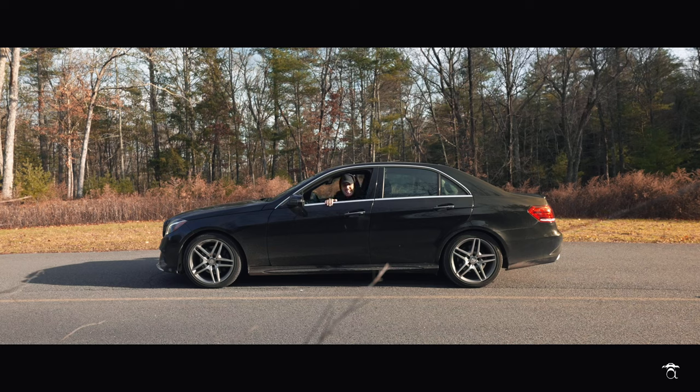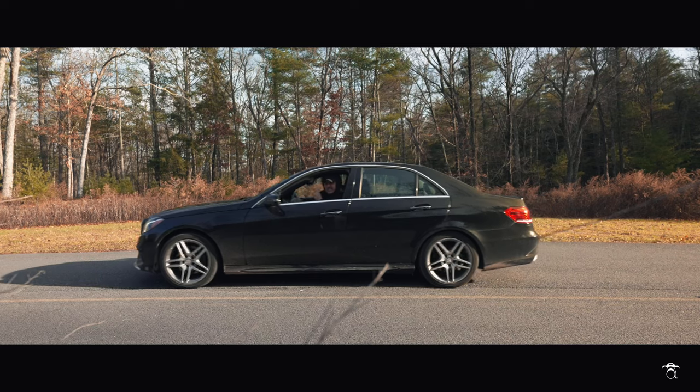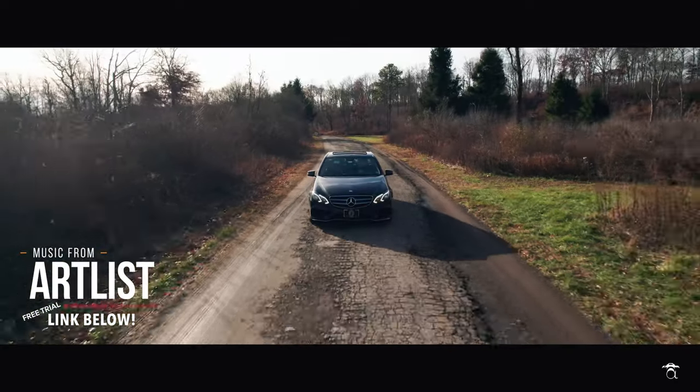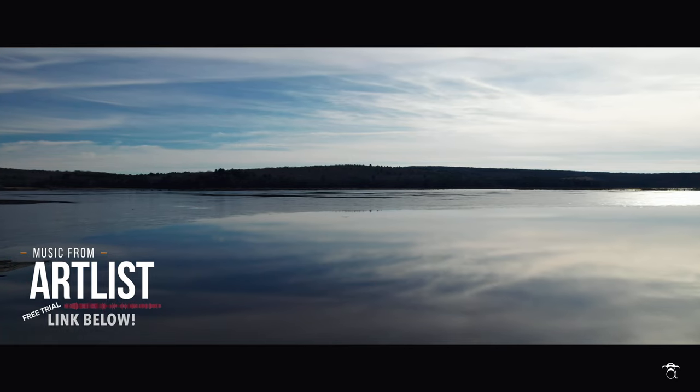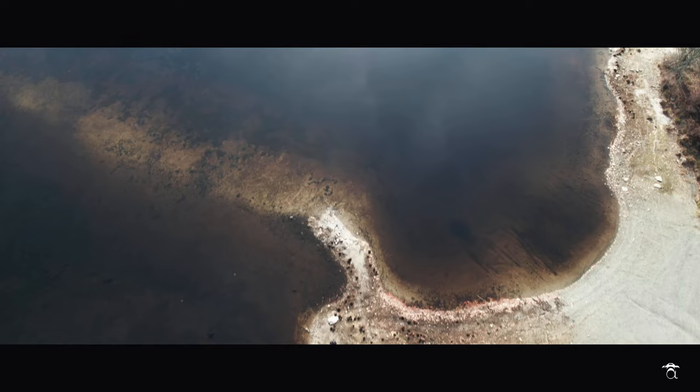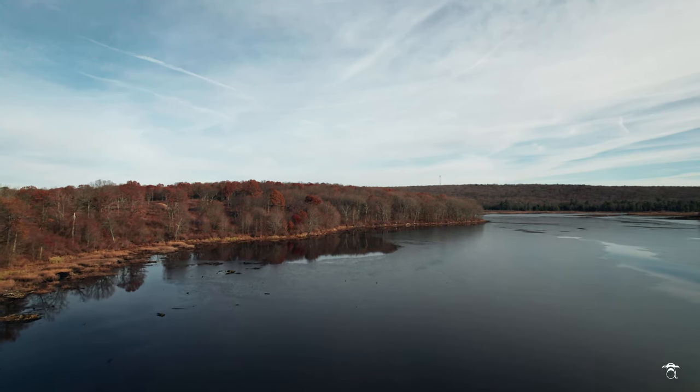Happy Vlogmas, day six. My goodness, this is like the perfect shooting day. Fantastic lighting, the weather is just cool out but there isn't a breeze. And the best part, I'm out here in nature — no bugs. There's no bugs bothering me. How amazing is this?